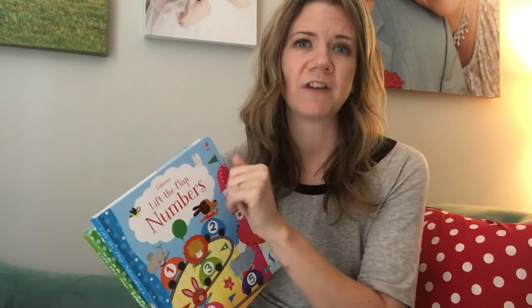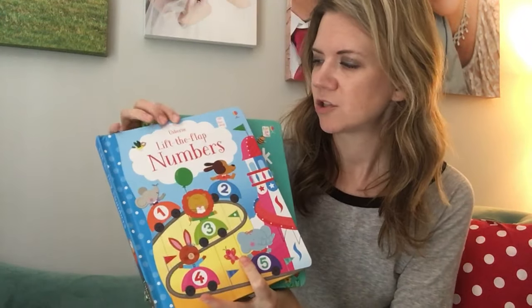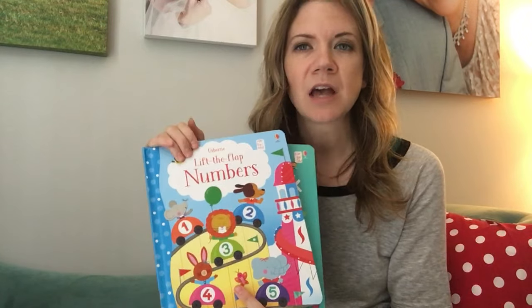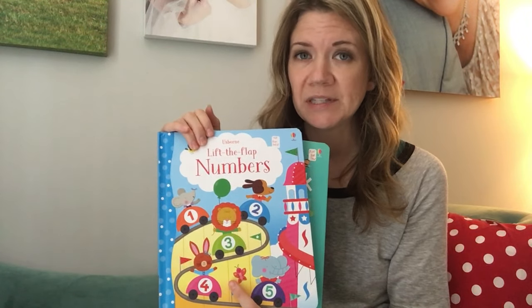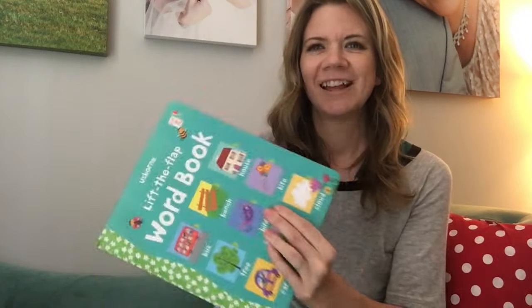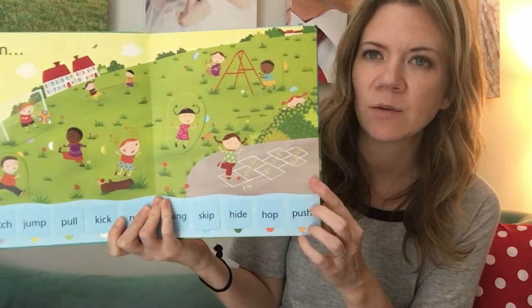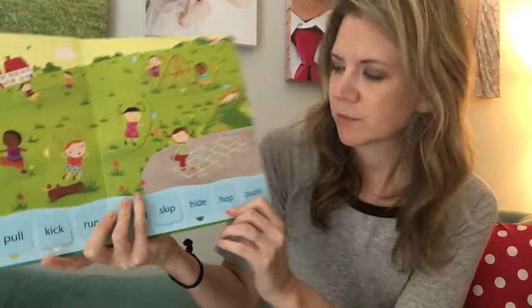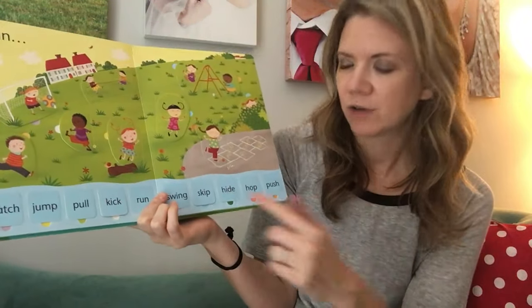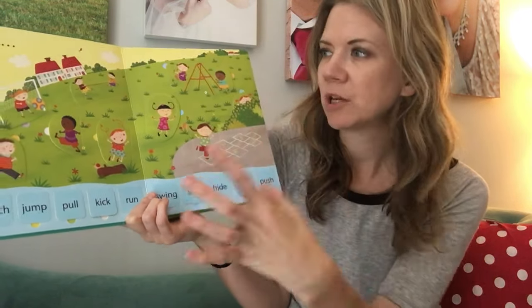Going down to the other end of the spectrum — for kiddos in preschool, like two, three, four, fives — we have a series I call the preschool concept series. There's numbers, colors, shapes, opposites, and words. The word one is great. My four-year-old is working on sight words, and while these may not be traditional sight words, they're great for kids who are learning to sound things out and can look at the pictures to find matches.